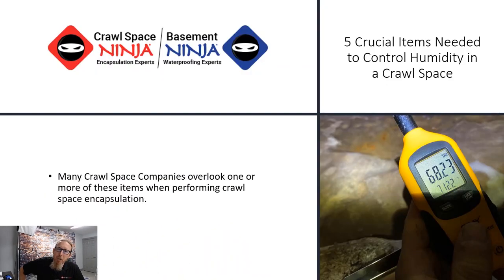If you're new to Crawl Space Ninja, we talk about everything related to basements, attics, crawl spaces, and ductwork, so we hope you'll subscribe to our channel and ring that notifications bell. What we're going to talk about today is the five crucial items we feel that every crawl space encapsulation company should utilize whenever they're trying to control humidity in the crawl space.